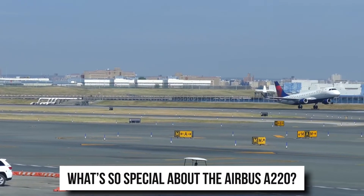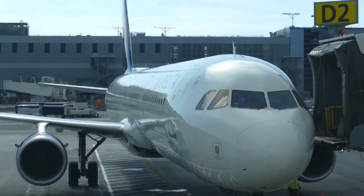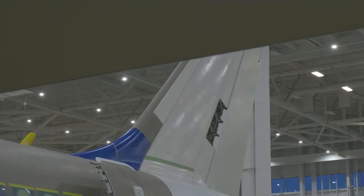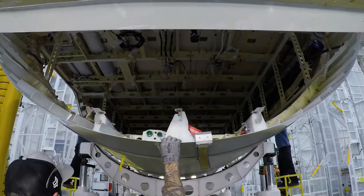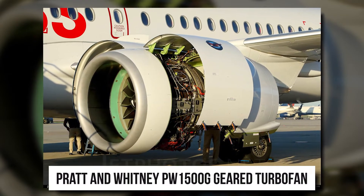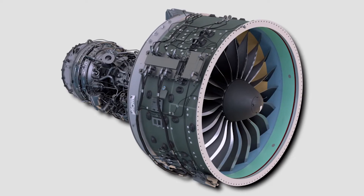What's so special about the Airbus A220? The uniqueness of the Airbus A220 lies in the fact that it is lighter in weight due to its design and materials used to build it. This makes it far more efficient, and due to its Pratt & Whitney PW1500G geared turbofan, it is also a lot more sustainable than more recent airliners.